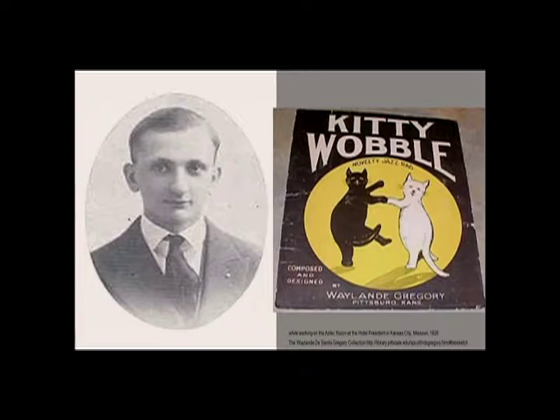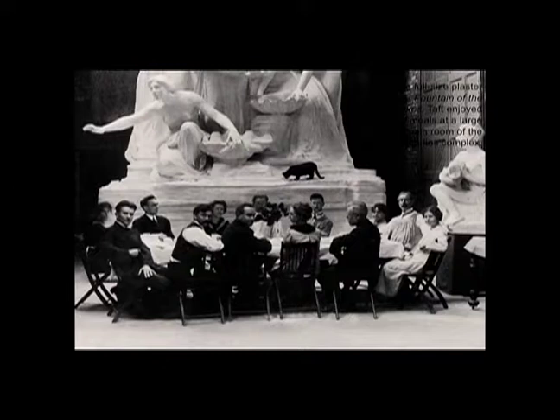We have to begin at the beginning. Wayland Gregory was born in Kansas City — a farmer's son, very much a product of the Midwest, but a Renaissance personality who was interested in mathematics, engineering, chemistry, and art, and was even a musician. He goes to work with Lorado Taft, which Tom Folk talked about, in Chicago at the Midway Studios. Gregory talks about his time there as really almost working in a Renaissance artist studio, and I think it had a huge impact on his work.